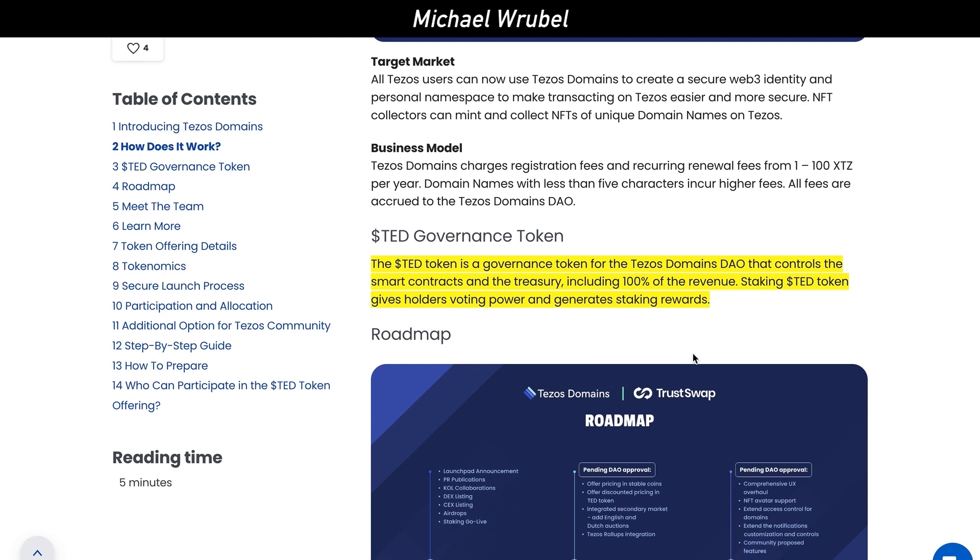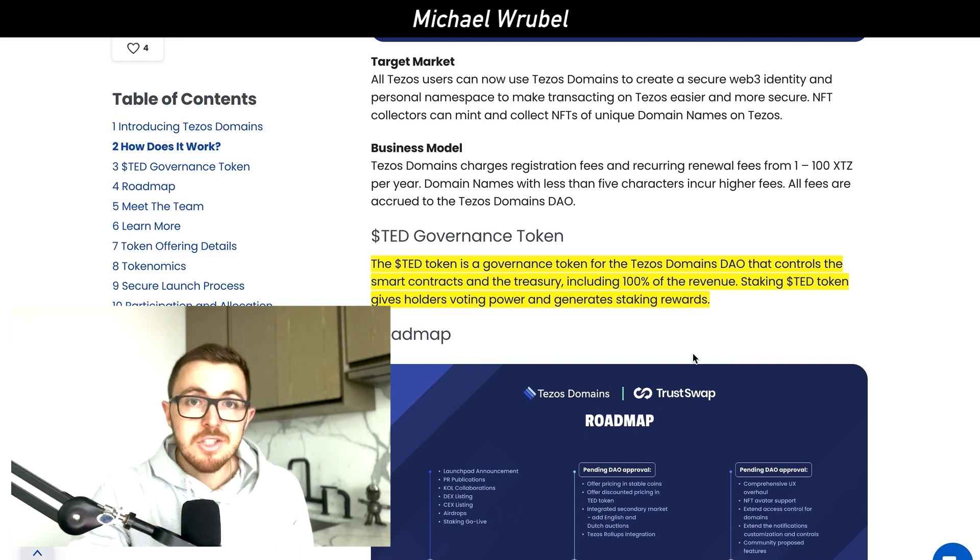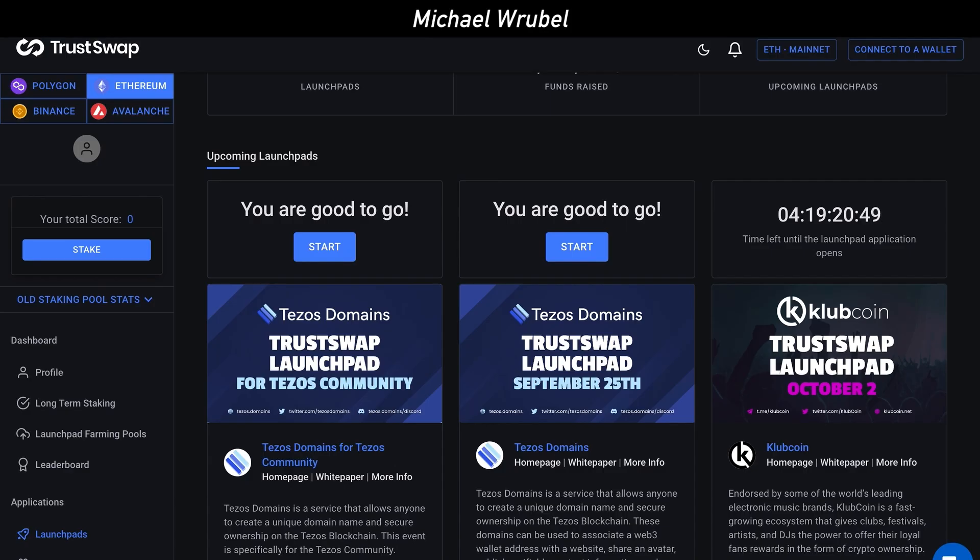Staking the TED token is going to give holders voting power and generate staking rewards. If you believe in Tezos and think its ecosystem is going to continue to grow, then it's an absolute no-brainer to buy a Tezos domain name — much like what people did with Ethereum and Ethereum Name Service — and to own the token by getting involved early during the IDO, which is available on TrustSwap.